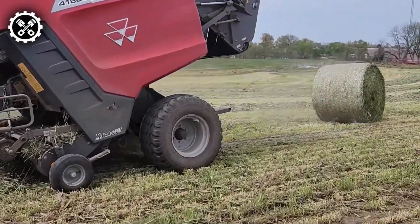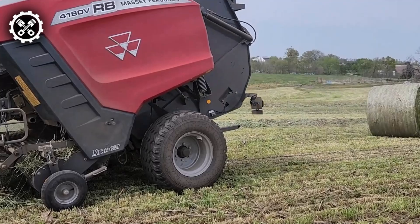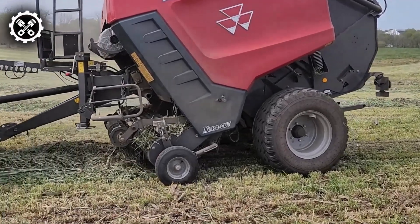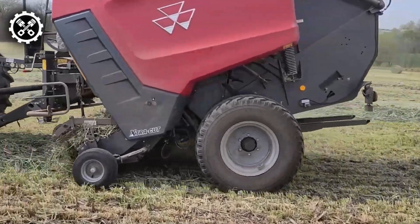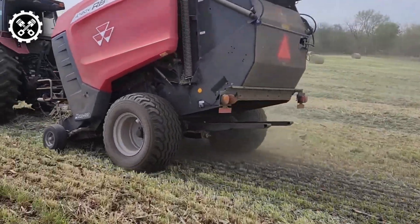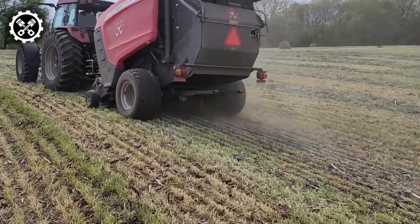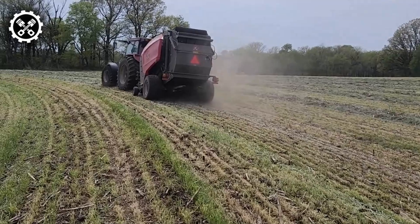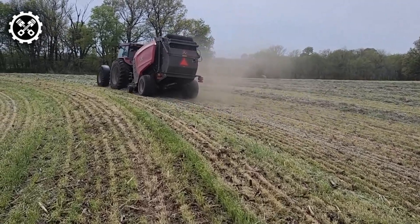This formidable machine can process acres of ryegrass in a single day, producing hundreds of dense, perfectly formed bales. Its capabilities completely revolutionize large-scale farming operations. Now, let's talk about the cost — the Ferguson RB4-1600 is a significant investment in agricultural efficiency.